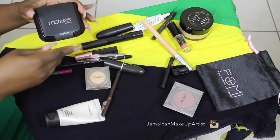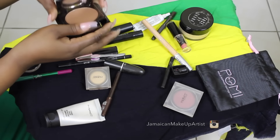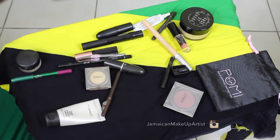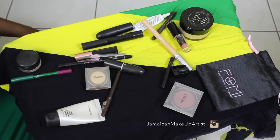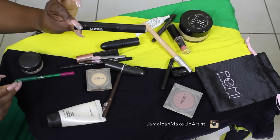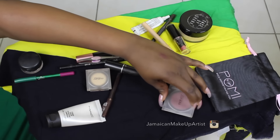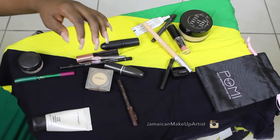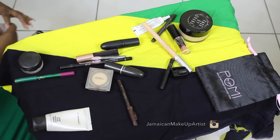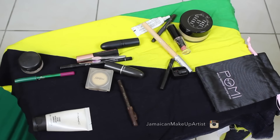I took my Motives pressed powder in Deep, which I actually used to contour — or rather to do my low lighting. It is very, very dark and extremely pigmented. I also took my Mac Prep and Prime in Peach Luster, which I use for color correction, and then my Motives powder — I'll put the name in the description bar below.